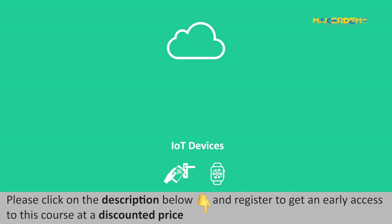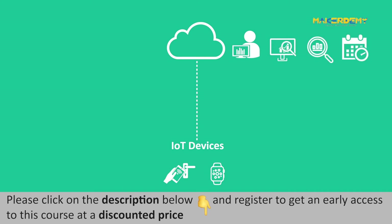Azure IoT Central is one place where one can connect their IoT devices to the cloud, monitor telemetry data, view data, analyze data, schedule jobs, and more. Azure IoT Central comes with all these capabilities alone without integration with other services.